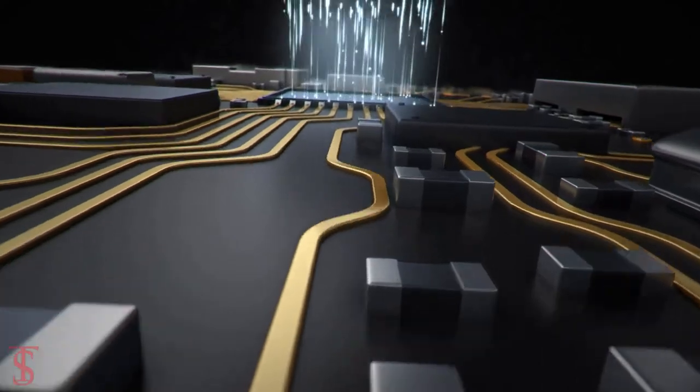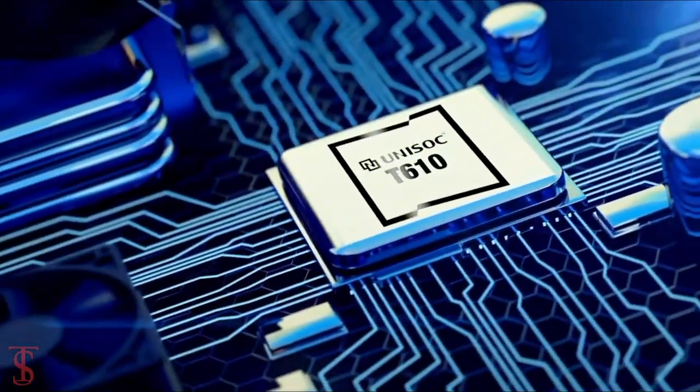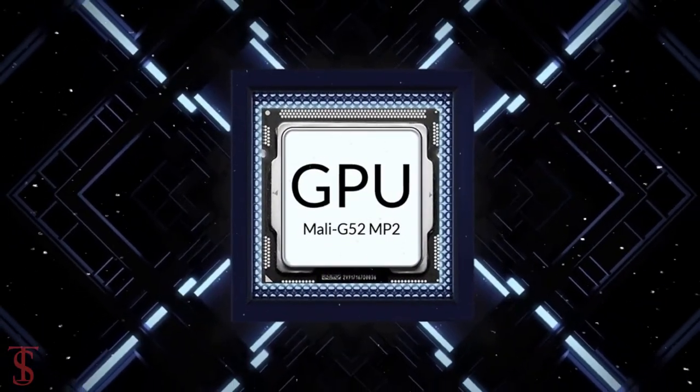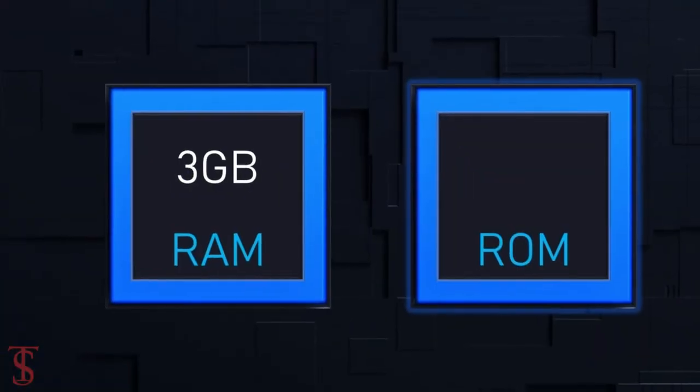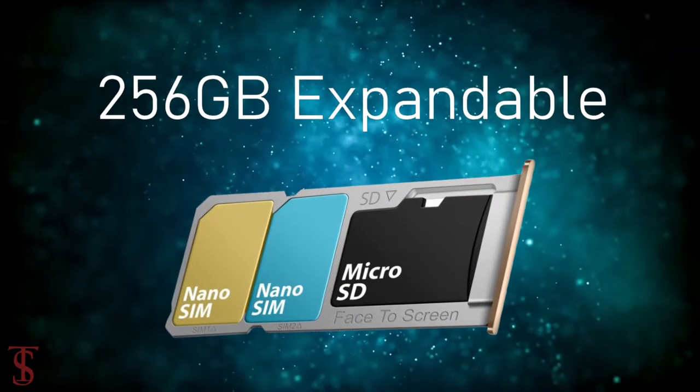Under the hood, the phone is powered by the UniSoC T610 chipset coupled with a Mali G52 MP2 GPU. The smartphone packs 3GB of RAM and 32GB of internal storage, expandable up to 256GB via a dedicated microSD card slot.